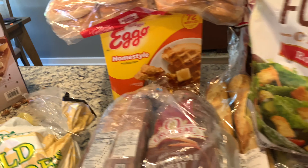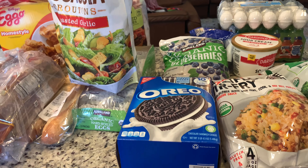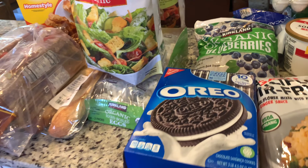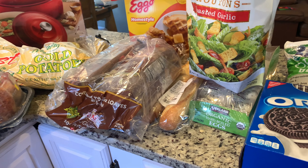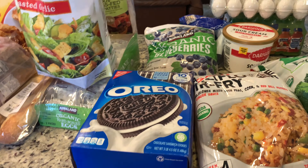That's my Costco haul — just under $200, but $45 of that was for the Dutch oven set. If you like my haul please give me a thumbs up and subscribe if you haven't. I'm excited to be back on YouTube — I took a little time off. I'll be filming hauls and showing what we're having for dinner, so that video is coming up and I will see you guys next time!